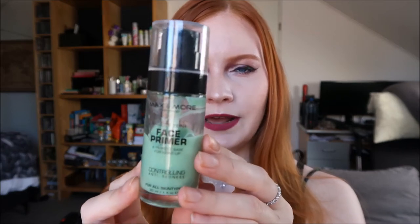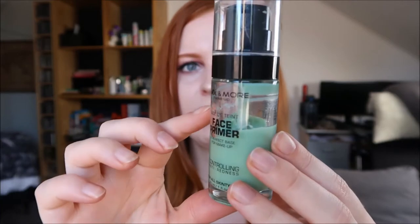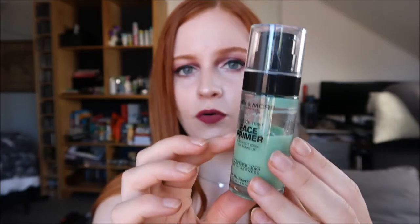The other primer is a really cheap one from a store called Action in the Netherlands. It's really inexpensive, and as you can see I'm loving it because this is halfway done and it's my second bottle already. They also have a white and a nude colored one from that line. With this one, my makeup stays on perfectly, and if I take my makeup off in the evening my skin even looks good and hydrated, which I really enjoy.